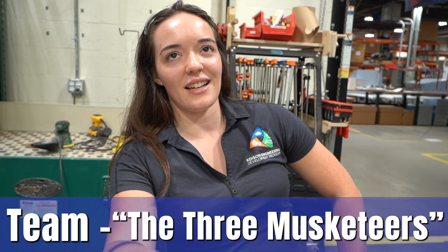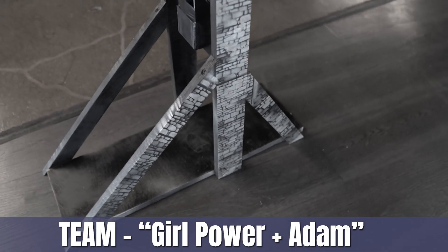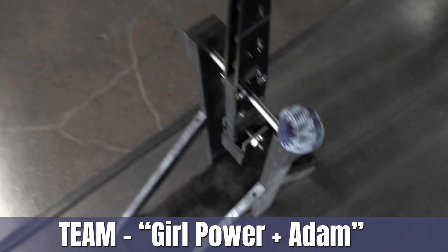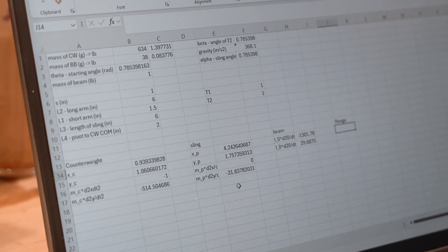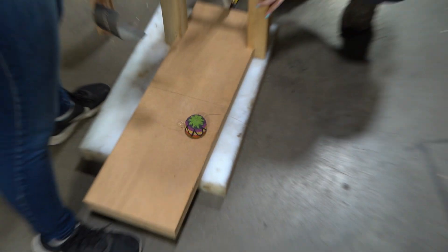We're going to do traditional and base it kind of off the winning version of last year's, because it won. I'm working on calculations to make sure that proportions of the arm for the counterweight and the arm for the sling are correct and will give us the most launch.